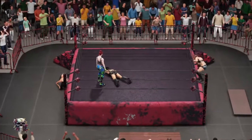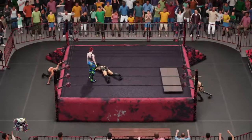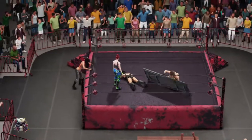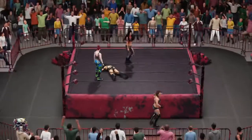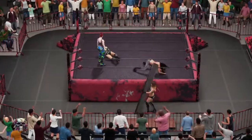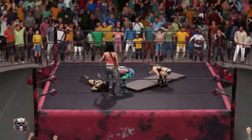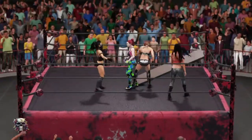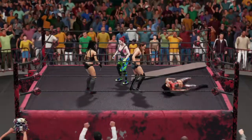Look at her go. Bringing it back between the ropes. Nobody home for that one — there weren't even any lights on. We're looking at complete domination here. Nicely executed.